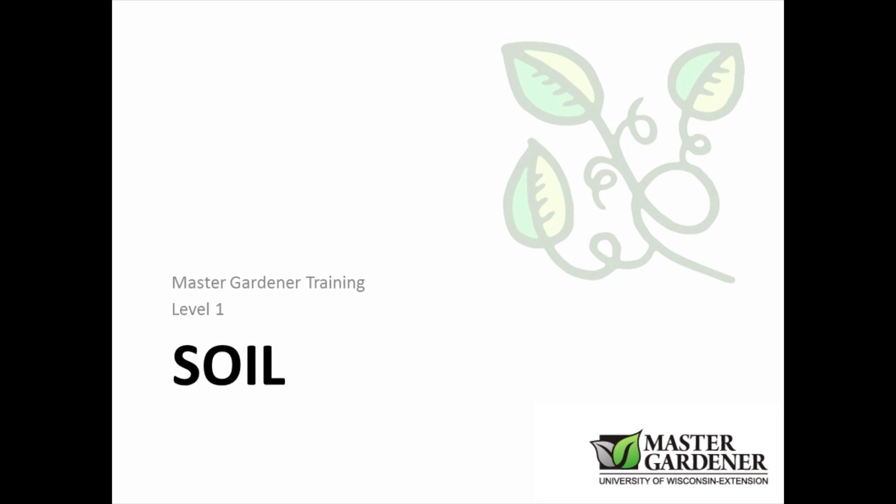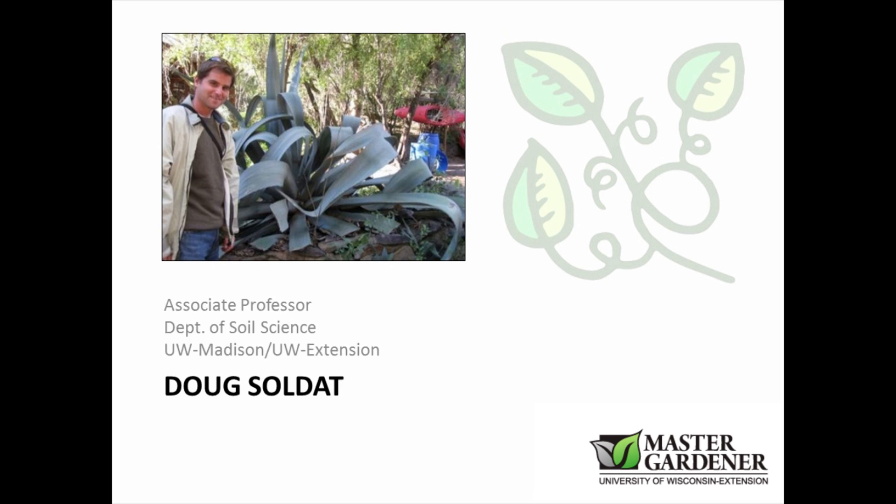Hello and welcome to Master Gardener Training Level 1. Today's topic is Soil Science. Soil is the foundation for healthy plants. My name is Doug Soldot. I'm an associate professor in the Department of Soil Science at University of Wisconsin-Madison, also with UW Extension, where I serve primarily as a turfgrass extension specialist and also deal with urban soil problems.